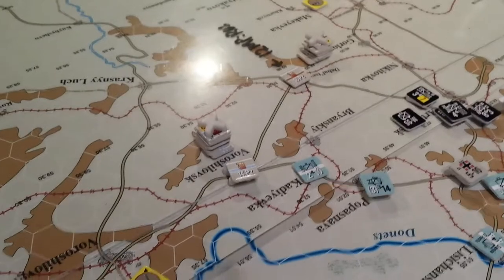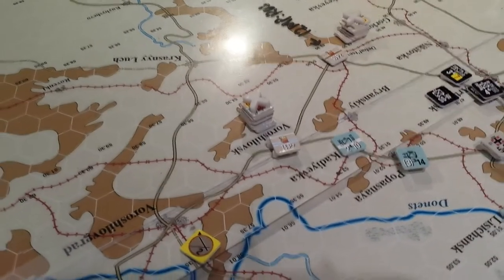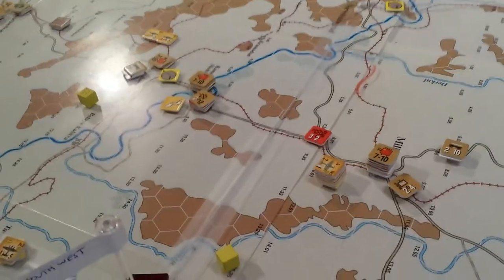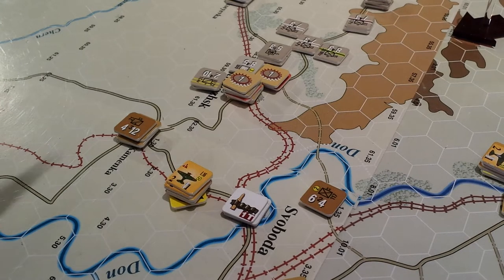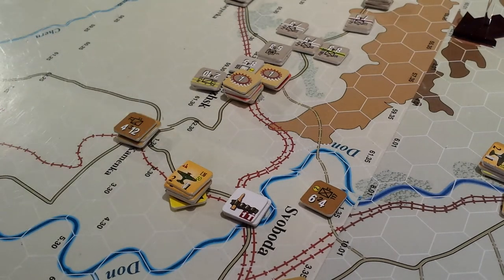I've got two Panzer divisions poised here. They were fueled last turn, moved in reserve mode — that's where they moved to flip those fuel markers over. In the meantime, the rest of the Soviet army is scampering away back into the foothills, and there's nothing but open plains between them and Stalingrad. It's still a long way. Scrambling a few guys back here trying to slow this advance down. I don't know what the Germans are going to do here, but we're planning on trying to hold there as long as we can with what little we have.